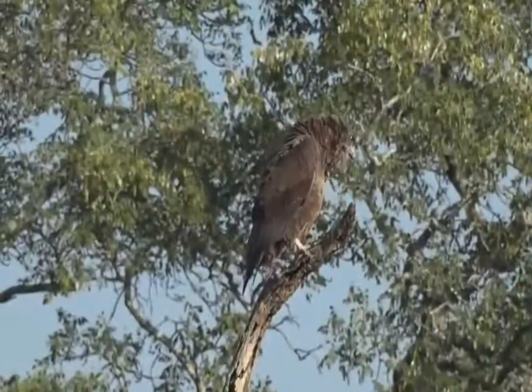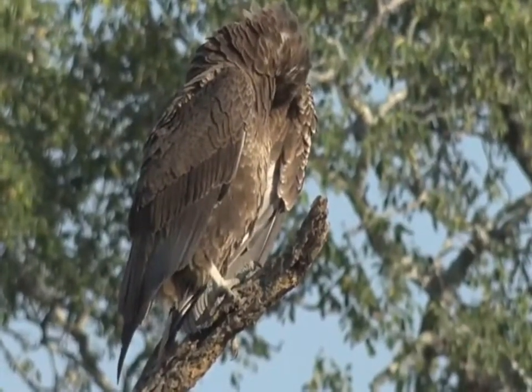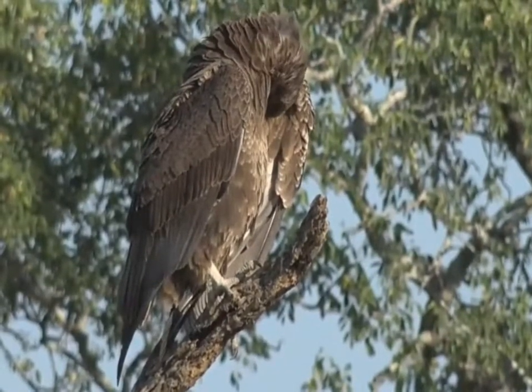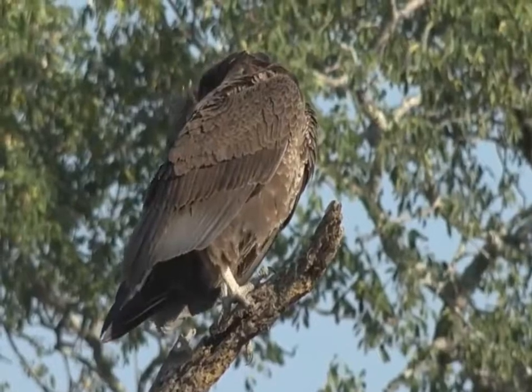Bateleur eagles are birds that will feed off carrion — they only feed off things that are dead. And so this is the perfect food item, particularly for a juvenile Bateleur.